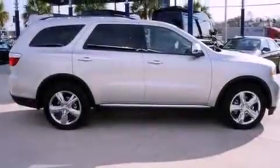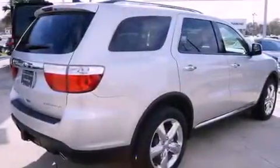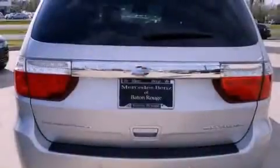Its top features include a navigation system, a rear-view camera, a low-tire pressure indicator, high-intensity discharge headlights, a premium audio system, satellite radio, and traction control and stability control systems.